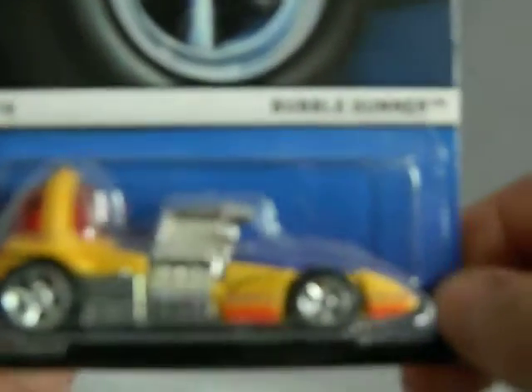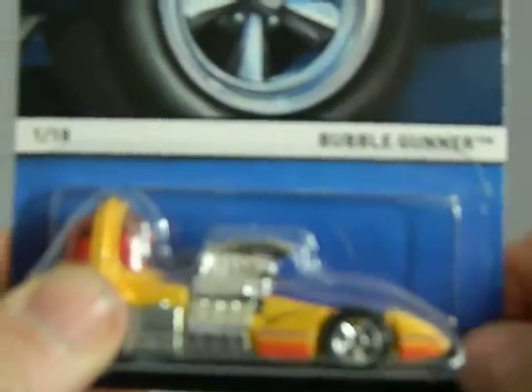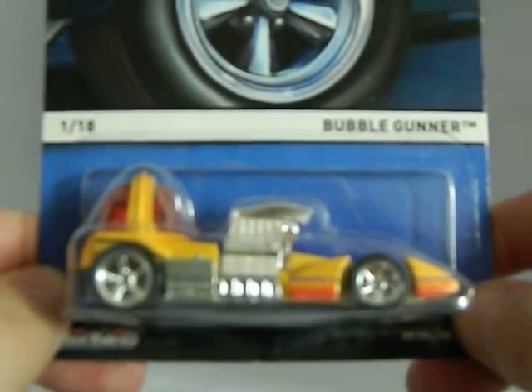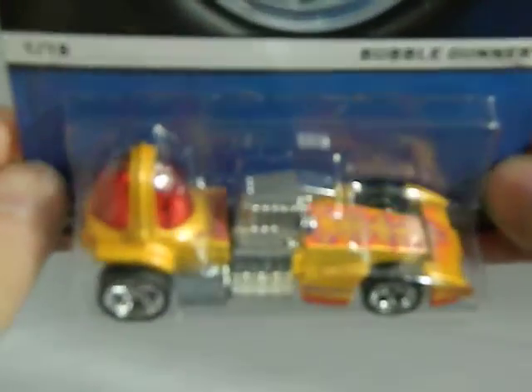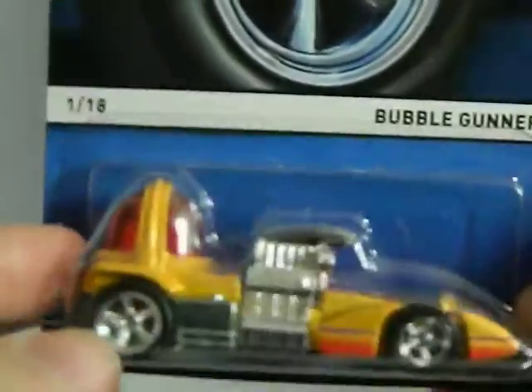And then the last car to show you, which was also found at Walgreens, is a Real Rider. I absolutely love this design of car — I love the body, I just love the way this looks. This is a Bubble Gunner, number 1 of 18. It's a very heavy car — metal on metal. Very cool. Probably one of my favorite Real Riders.